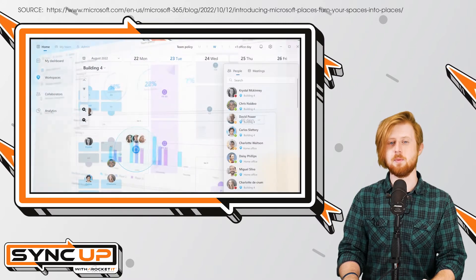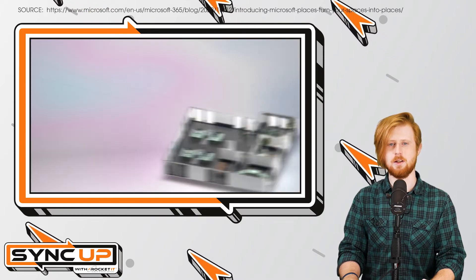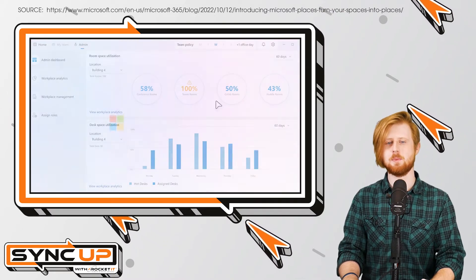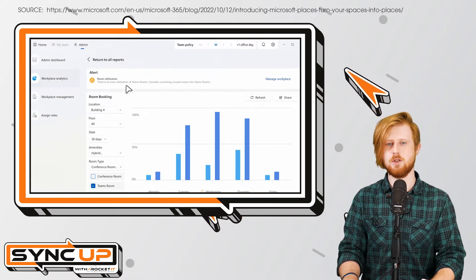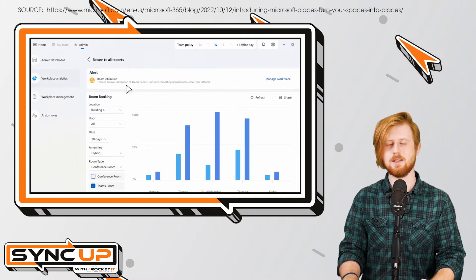Finally, Microsoft Places' last goal of helping businesses optimize space and cost is primarily achieved through the app's Space Insights feature. Space Insights provides business leaders with the tools to track the usage of physical space and determine occupancy trends. For larger offices, this could allow an organization to reduce available floors on less populated days, helping to both conserve power and ensure employees don't feel isolated.